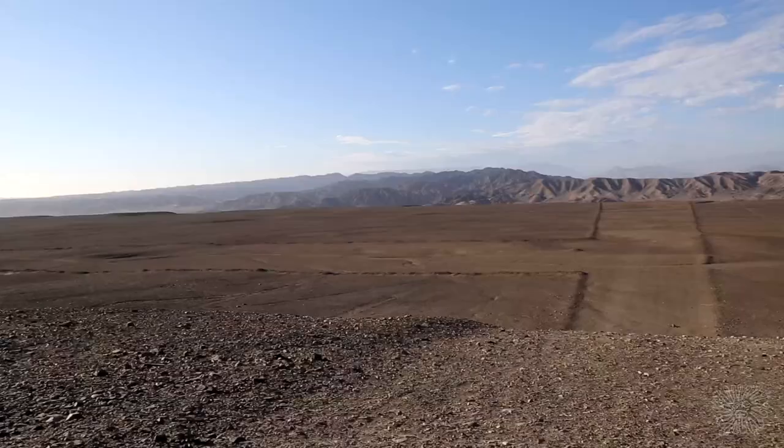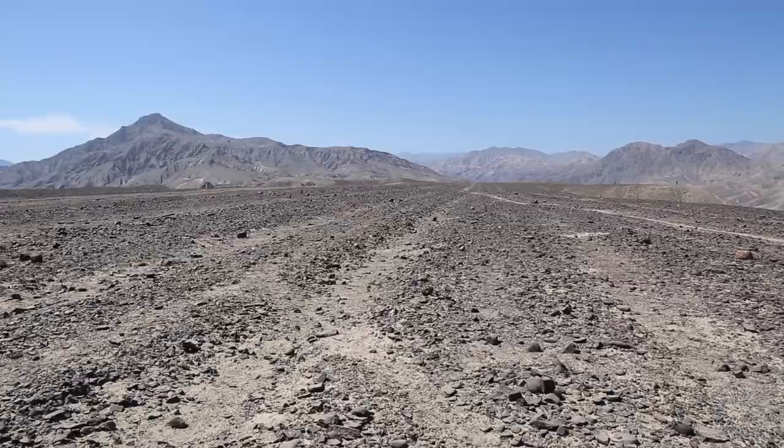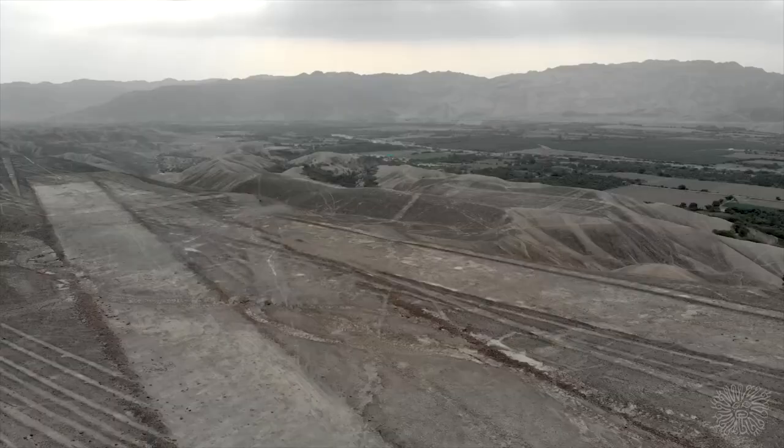The question that has always puzzled archaeologists and others who study the history of South America is: how did they get there? Who made the Nazca Lines? Why were they made, and made with such precision?